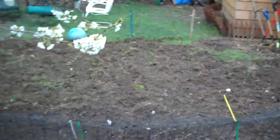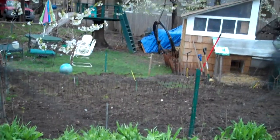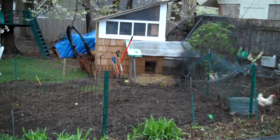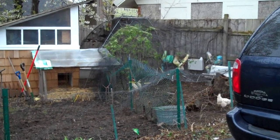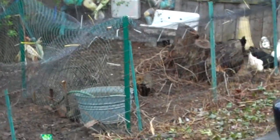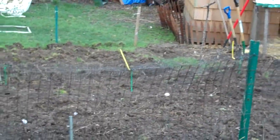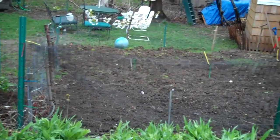Here's the new garden plot. You can see it's about 12 by 12 — it's a pretty good size. And it is right next to the chicken run. You can see some of the chickens there. The chicken run extended over most of the garden plot during the winter, so that has been fertilized by chicken poop all winter long.